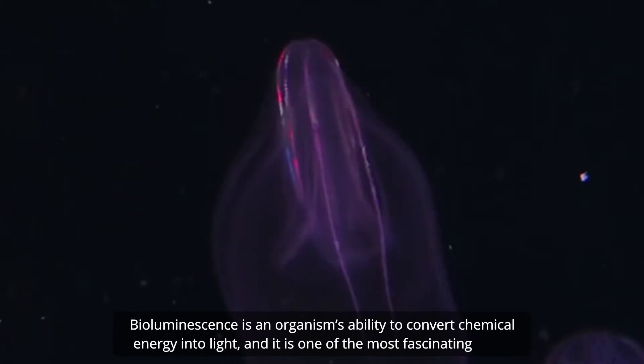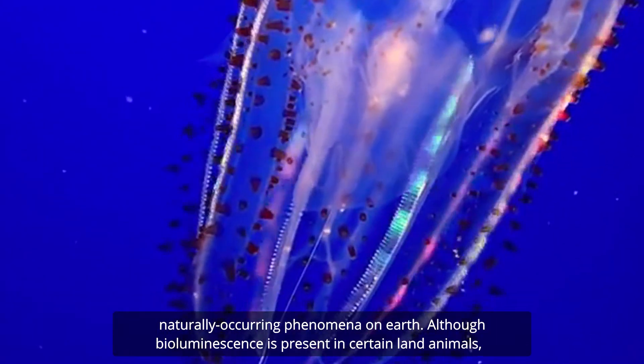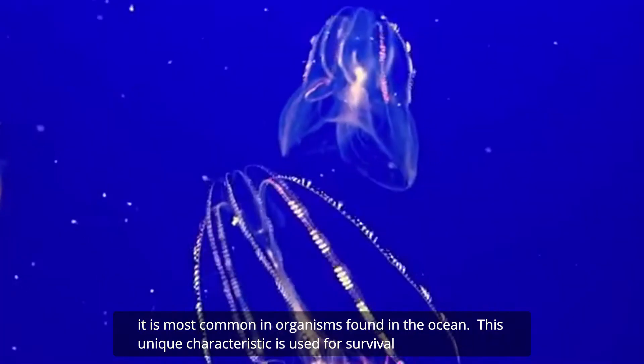Bioluminescence is an organism's ability to convert chemical energy into light, and it is one of the most fascinating naturally occurring phenomena on Earth. Although bioluminescence is present in certain land animals, it is most common in organisms found in the ocean.